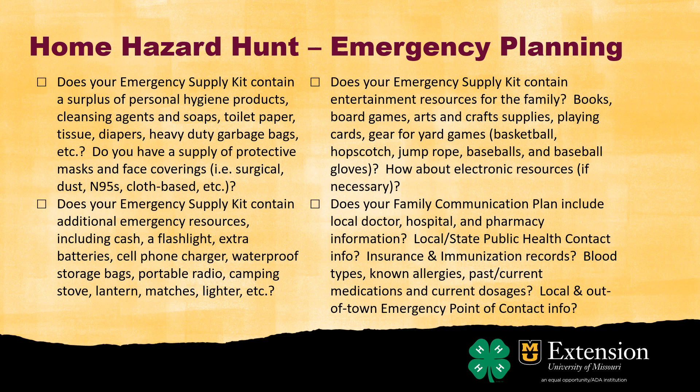Have a plan with phone numbers written down. So many of us have a cell phone and don't memorize numbers like we used to. Having them written down is really great, especially if your phone doesn't work or you need to give a phone number to someone else.